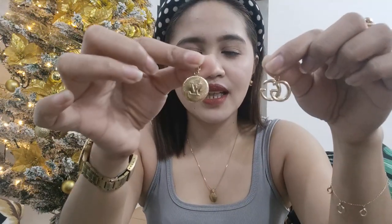Bakit ako bumili ng mga pendant na ganito? Para, example, you have only one chain pero you have different pendants. So kapag kasuot mo siya, parang bago na naman yung suit niya, di ba? Pero ang secret doon, yung pendant lang yung naiba.